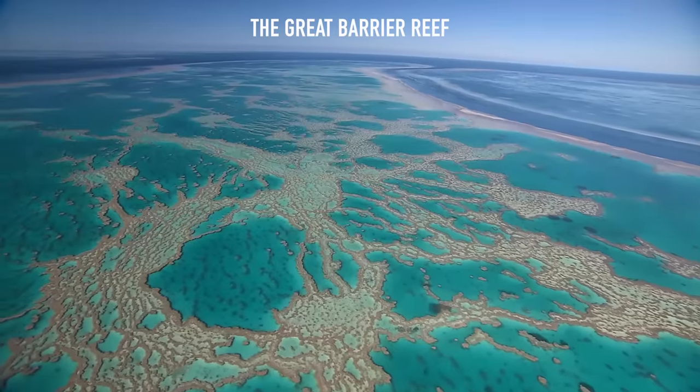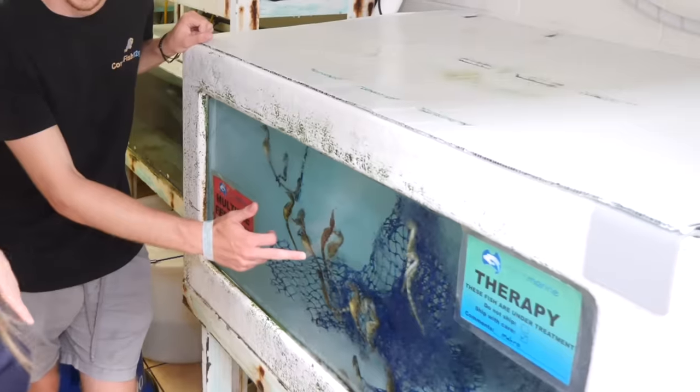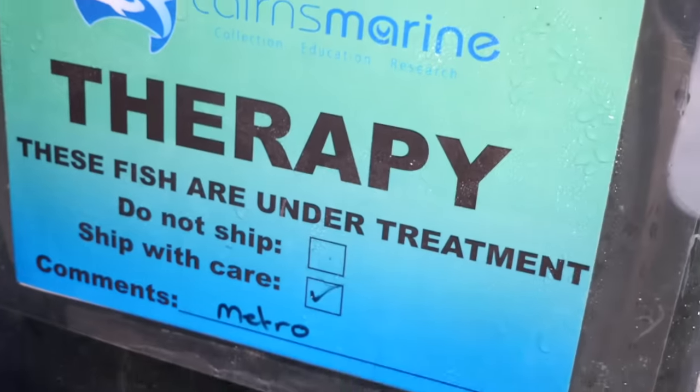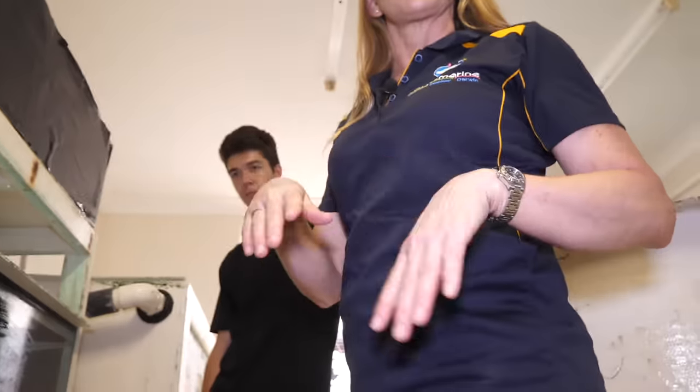At Cairns Marine, we specialize in GBR species, but the GBR goes pretty far south. So we also have a temperate room just in case we bring in temperate species. Right now we only have a few things in here. These are abdominalis seahorses — the big belly seahorses — but they're a temperate species. You need to be able to keep them under 21 degrees. They're very cute, and these get quite big when they're full grown.